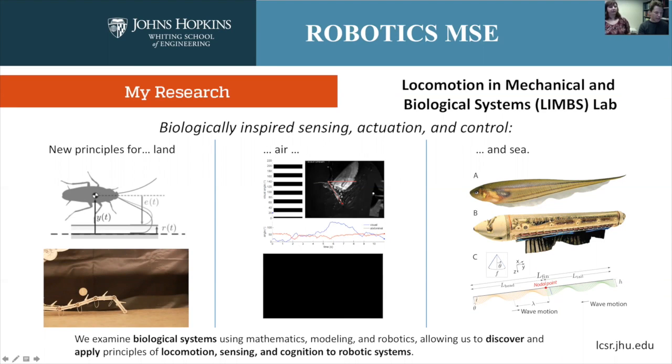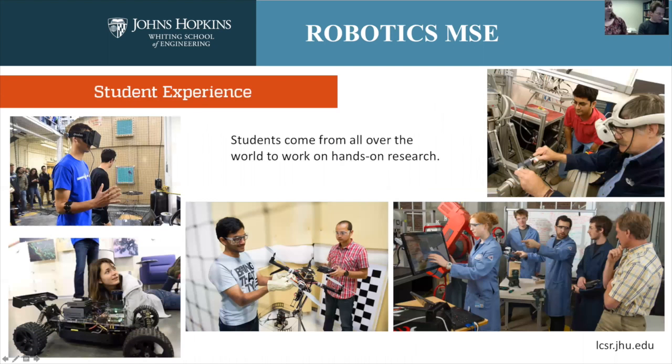We also had a really fun paper in the Proceedings of the National Academy of Sciences that investigated ribbon-fin locomotion in the knifefish using a biorobotic model system in collaboration with our colleagues at Northwestern University and using computational modeling as well. With that I want to turn it over to Christy so she can tell you a little about the student experience here in the master's program.